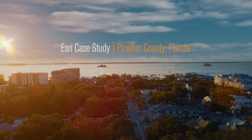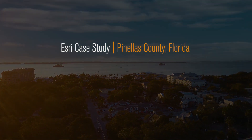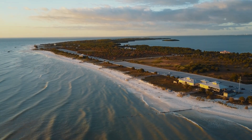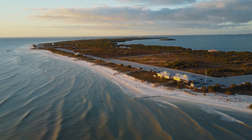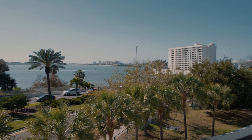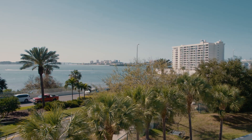Pinellas County is on the west central coast of Florida. We are the most densely populated county in Florida, with one million residents within 276 square miles, and 24 individual cities that we work with on a day-to-day basis. We have about 35 miles of coastline. We're also unique because we are a peninsula within a peninsula, and so we are affected by things like sea level rise and global climate change more than many other communities.